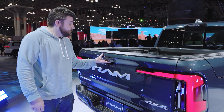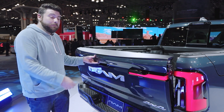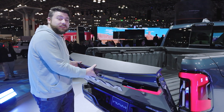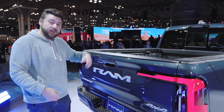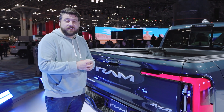Also worth noting that the Ram 1500 Rev is going to have a Ram-first available power up-and-down tailgate. This is a prototype so those features aren't really working at the moment, but while power-down has been a thing before in Rams, this is the first one where you press a button and it will power itself back up on its own — a nice little convenience feature.